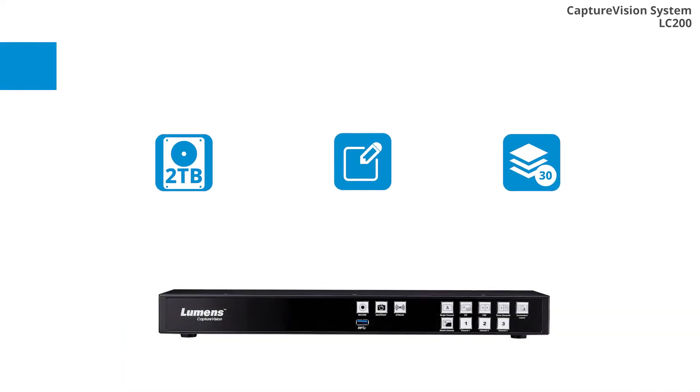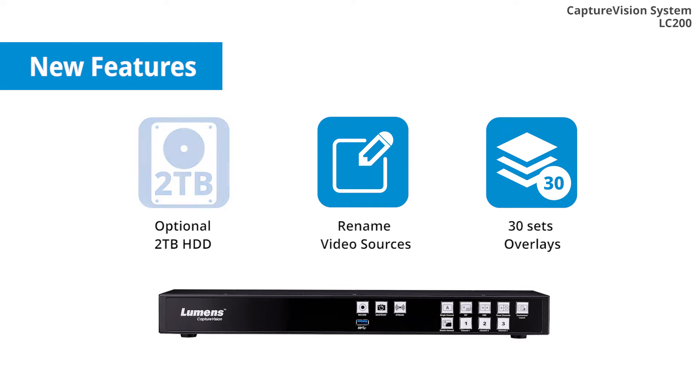The LC200 now has an optional 2TB hard disk drive and video sources can be renamed, making live production efficient. Maximize slot overlays and scenes up to 30 sets to increase the audience's engagement.